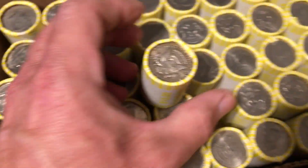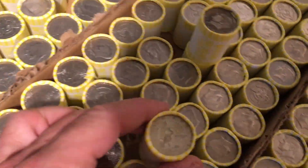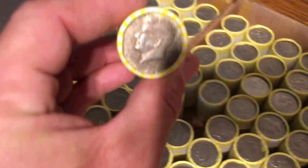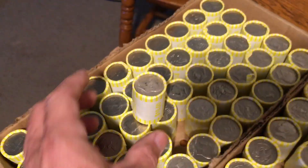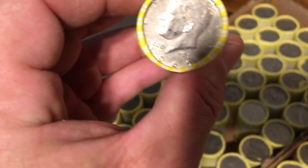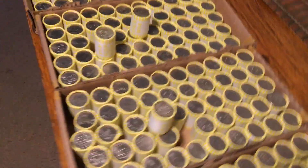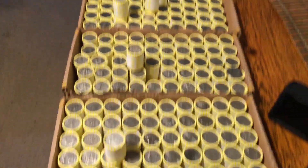Definitely looks silver. This one has two enders — can't see any mint marks, this is a 40-percenter for sure. Sorry about the shadow guys. And this is a 40-percenter, 1968. I'm gonna do this box first — I'm gonna bust out the tripod.